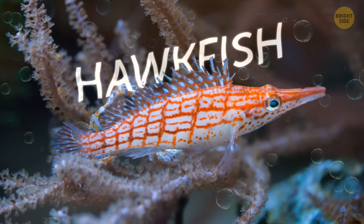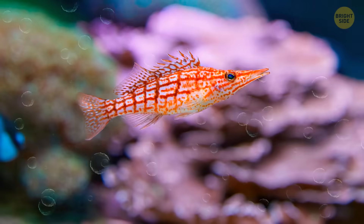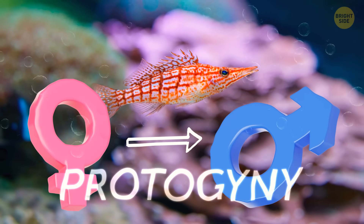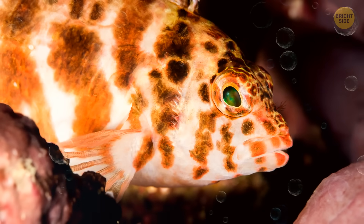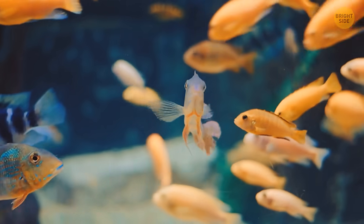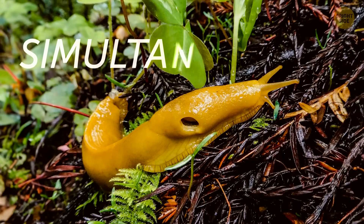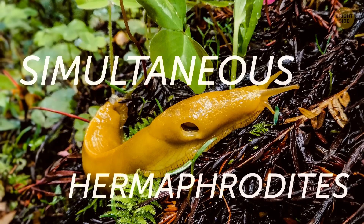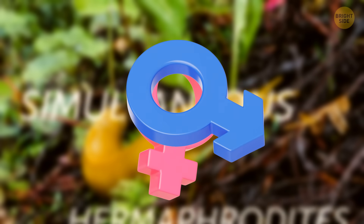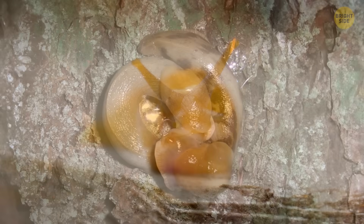Hawkfish are another example of a species that can change gender based on specific conditions. They start off as females and can transition to males, a process known as protogeny. Unlike other sequential hermaphrodites, hawkfish have the ability to switch back and forth between male and female, depending on circumstances within the group. Banana slugs, for example, are simultaneous hermaphrodites, able to use both male and female reproductive organs at the same time. While they can self-fertilize, most banana slugs prefer to mate with another slug.